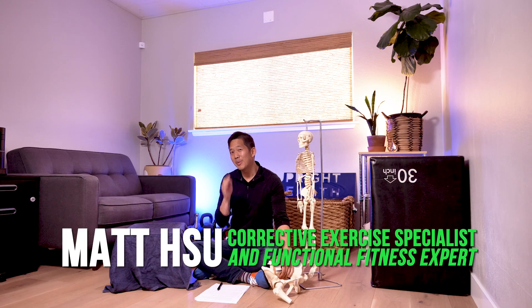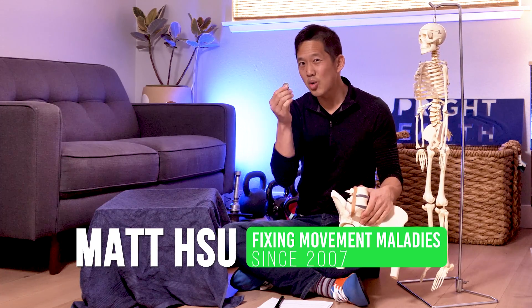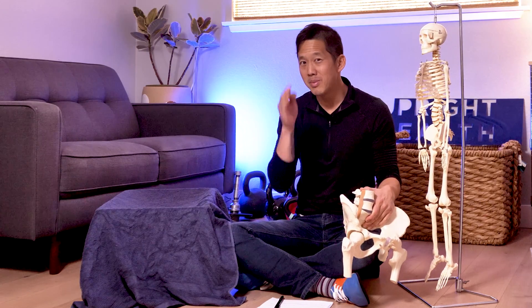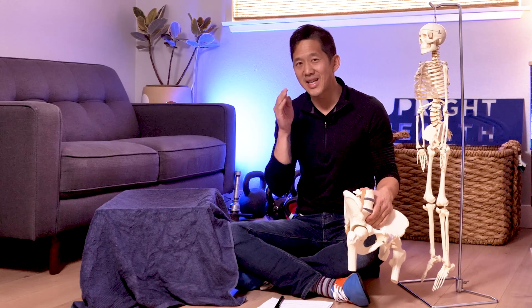Today we're going to talk about hip pain, hip impingement, and hip injections. I've got a pelvis, a magic quarter, and a box of something to help us unpack the myths and the mysteries and the realities around femoroacetabular impingement and hip injections.